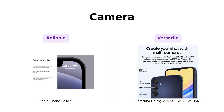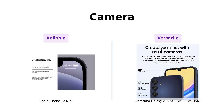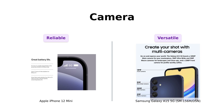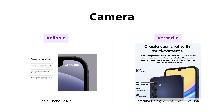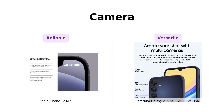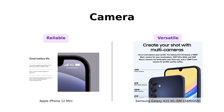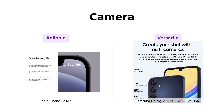Now, for the selfie kings and queens out there, let's dive into the cameras. The iPhone 12 mini has a 12 megapixel dual rear camera setup — it's like the James Bond of phone cameras: sleek, reliable, and always gets the job done. But wait, the Galaxy A15 5G comes with a triple rear camera setup: 50 megapixels, 5 megapixels, and 2 megapixels. It's the phone equivalent of having a full camera crew in your pocket. More cameras, more fun — reviewers love the versatility of the Galaxy A15 5G's camera setup. Winner: Samsung Galaxy A15 5G.